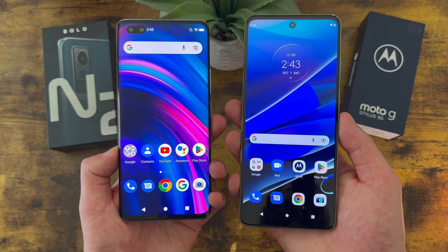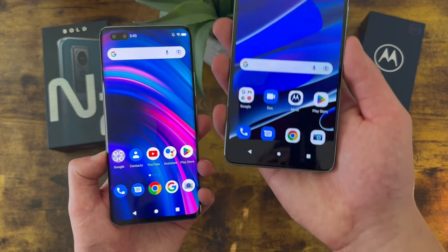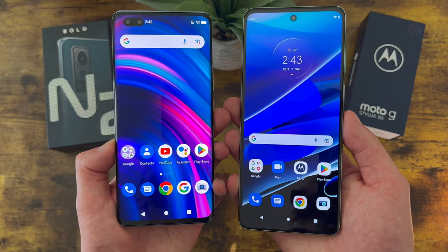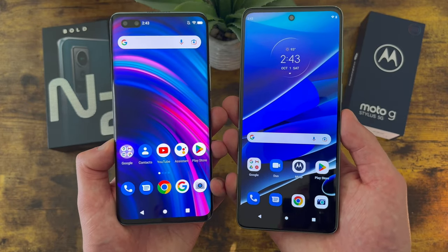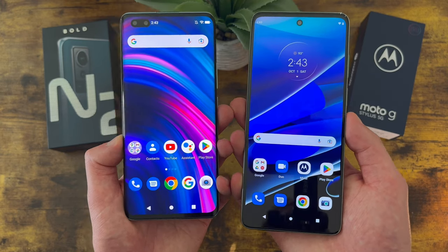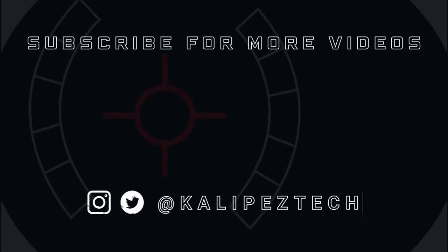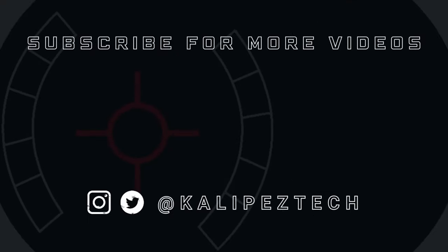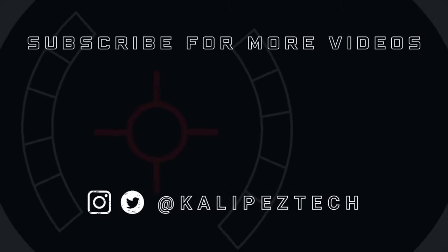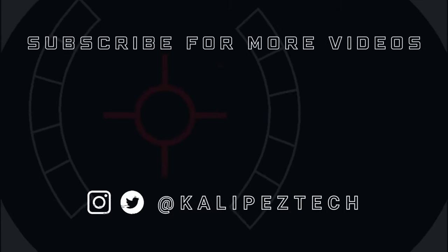That concludes my comparison between the Blue Bold N2 and the Motorola Moto G Stylus 5G 2022. If you want to learn more about either of these phones individually, I will be linking to several other videos in the description, as well as some information about pricing and availability, because this is always changing. If you enjoyed the video and found it useful, be sure to give it a thumbs up and hit that subscribe button, follow Calipas Tech on Twitter and Instagram, and I will see you in the next video.